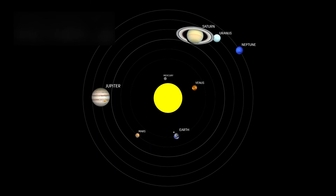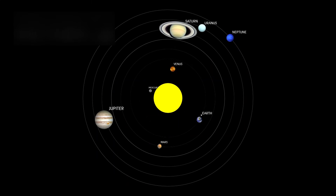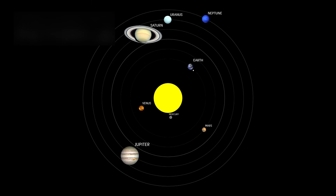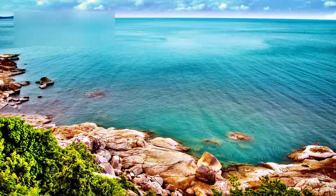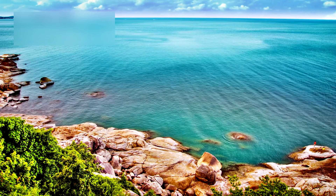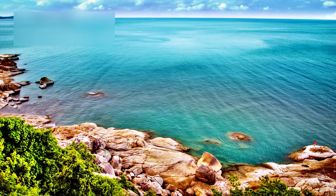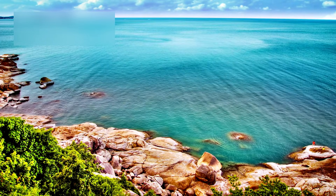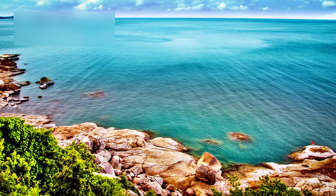Pluto challenges not only our definitions of what makes a planet active or habitable, but also our assumptions about the limits of life in the universe. If such a small, distant body can maintain internal heat, dynamic geology, and perhaps even an ocean, it opens the door to imagining other icy worlds in the outer solar system as potential cradles for life.